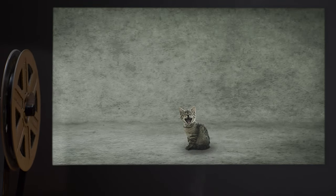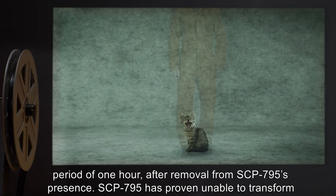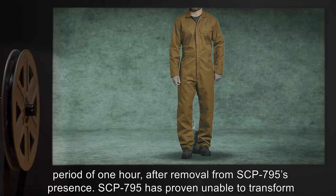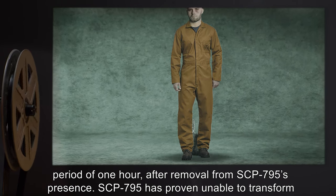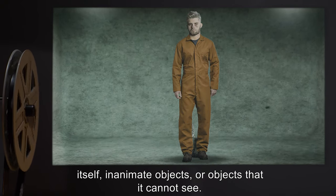SCP-795's transformations revert after a period of one hour after removal from SCP-795's presence. SCP-795 has proven unable to transform itself, inanimate objects, or objects that it cannot see.